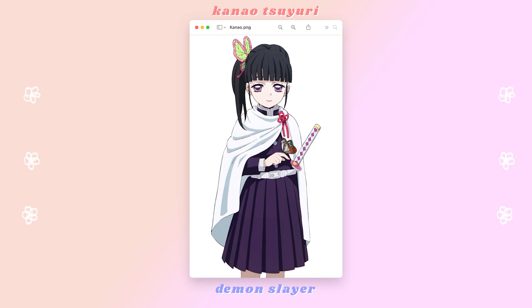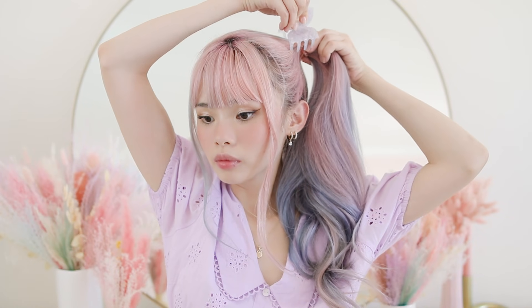The next butterfly girl is Kanao Tsuyuri. This one is really simple but has a very obvious silhouette, so if there are any Demon Slayer fans out there and you wear this hairstyle in public, I'm sure they're going to get the reference. After leaving out the front pieces framing my face, I'm just gathering all of my hair into a high side ponytail and tying it off with an elastic. Then, taking a butterfly hair claw, I'm clipping it on top of the elastic to cover it. And honestly, that's it — if you have a butterfly hair claw, that's really all you need to accomplish this hairstyle, because it's all about finding that iconic silhouette.